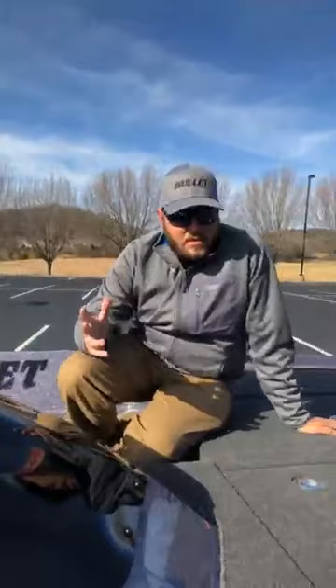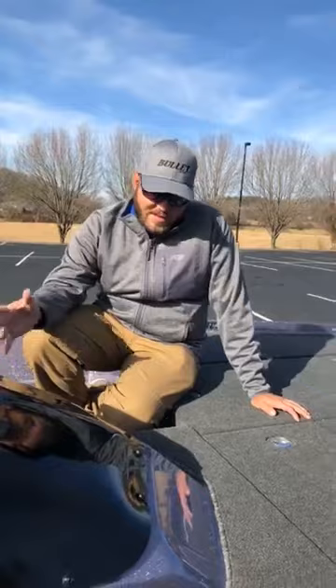Hey guys, it's Matt from Bullet. I'm here with Michael Neal, our Bullet pro staffer and one of the top guys on the FLW Tour. He's picking up his brand new boat and he's going to talk to you about what he likes about his boat and how he sets it up. Michael, take it away. Hey guys, we're out here right outside Bullet — I just picked this thing up and I think it's one of the best-looking boats I've ever had.